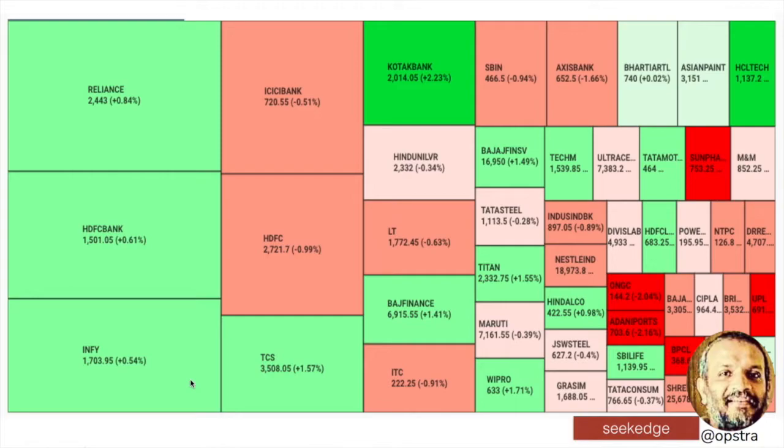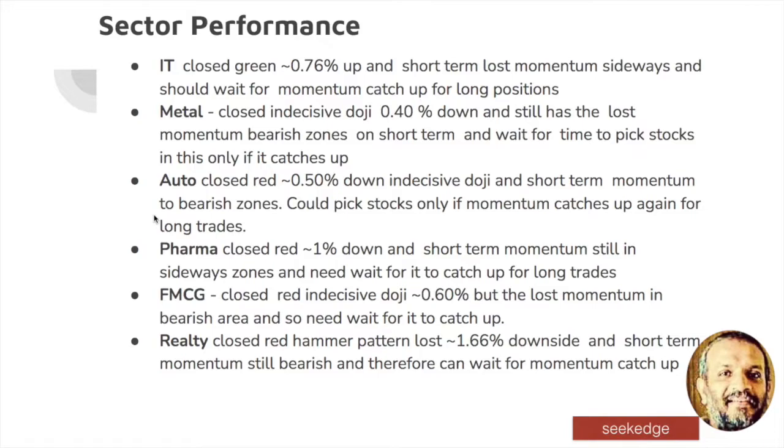Now the heat map — if you look at the stocks that performed here, HCL Tech did well and there may necessarily be seen as a defensive play. Big index heavyweights also doing well. That is why the market could have been worse — heavy buying has happened in all the major big index heavyweights today for some reason.